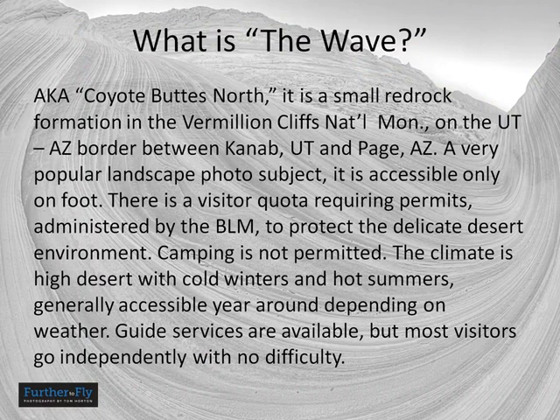The Wave is also known as Coyote Buttes North, and it's part of the Vermillion Cliffs National Monument. There is also a Coyote Buttes South, which is a different place requiring an entirely different method of getting there — don't get them confused. When you see references to Coyote Buttes North, it's the same thing as the Wave. It's basically on the Utah-Arizona border between Kanab, Utah and Page, Arizona.